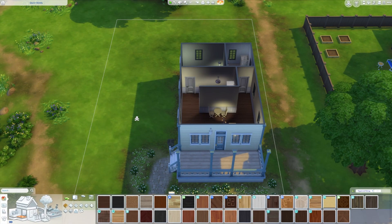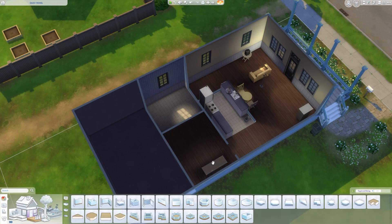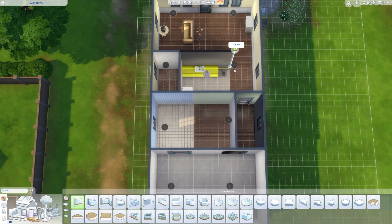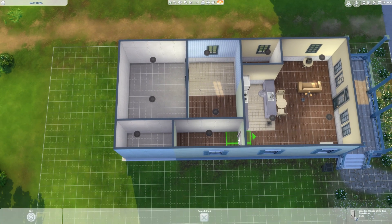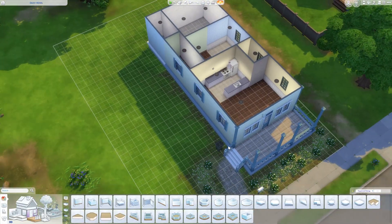Hey friends, welcome back to my Rebuilding the World series here in The Sims 4. I'm in Willow Creek at the Daisy Hovel lot, and we're renovating this lot today. My idea is to turn this into a duplex.